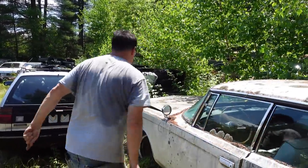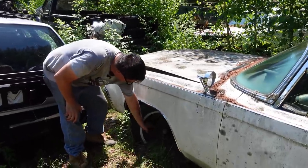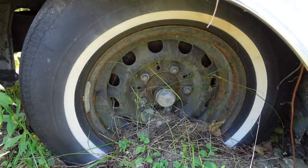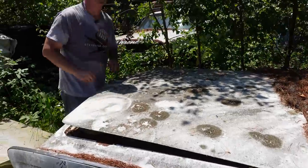Under the hood, we'll find something special. Here are those cool 15x6-inch wheels with factory slots and that massive 5¼-inch bolt pattern — Imperial only. No disc brakes in 1966; this would have had big 12-inch drums.